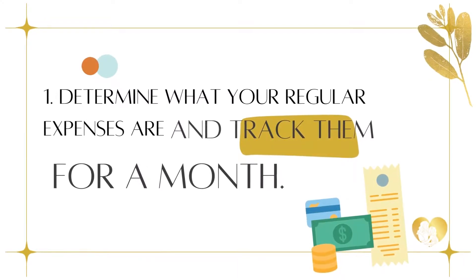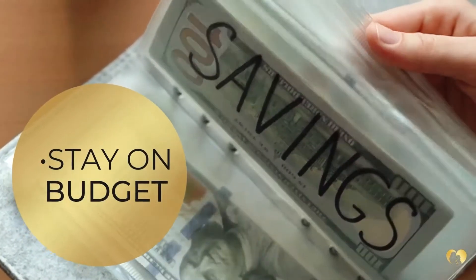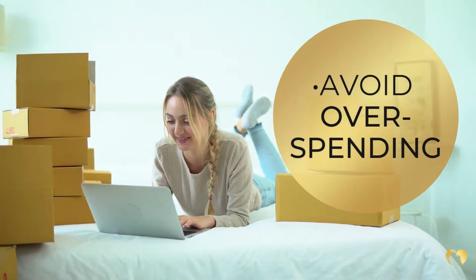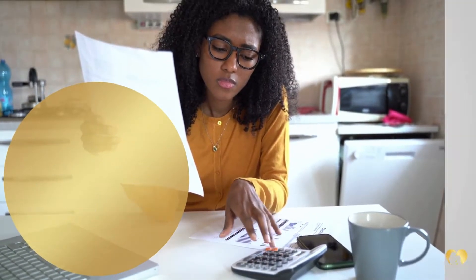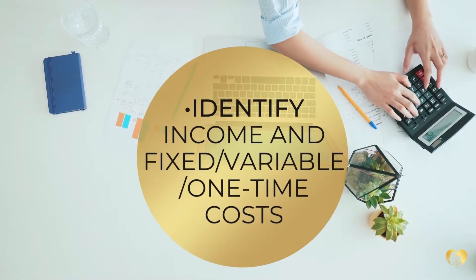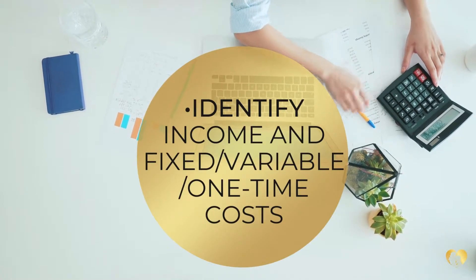Tip 1: Determine what your regular expenses are and track them for a month. It is easy to get overwhelmed by the day-to-day operations of your home and business, and it is also very easy to impulse buy. Make a list of all your income and expenses, and then categorize them by fixed costs, variable costs, and one-time purchases.